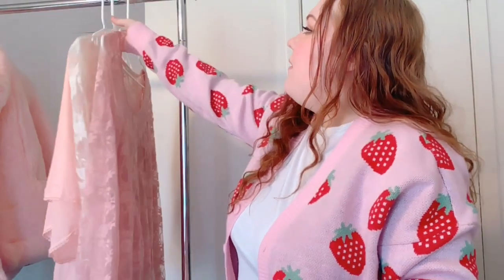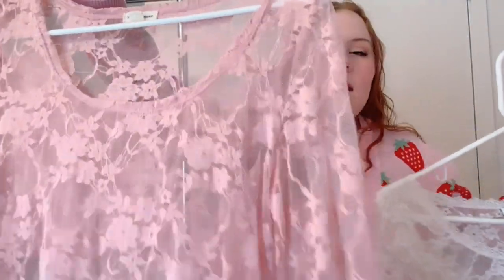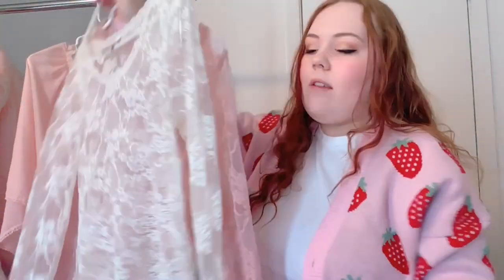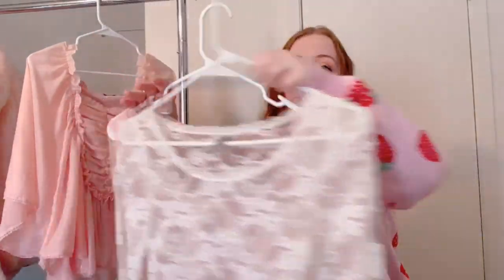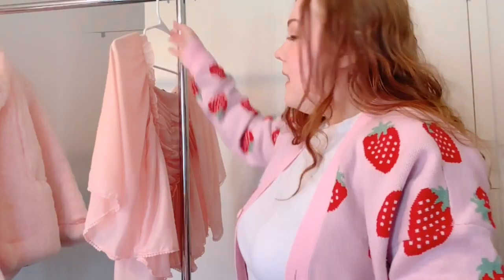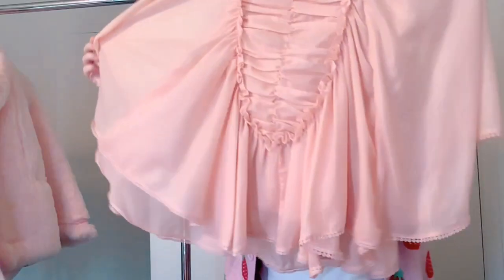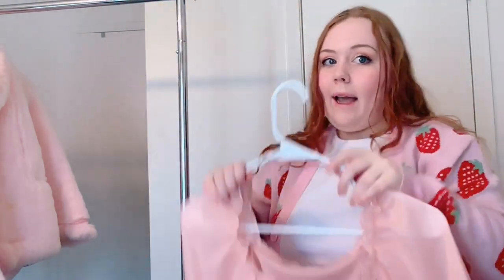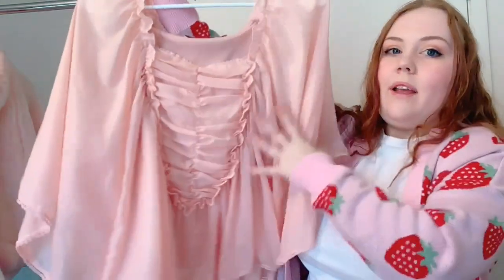Next, two gorgeous sheer blouses — a lace pink one and a white one — I never wear these, probably my synthetic fabric problem, so both are going on my shop. Finally, this adorable blouse from Romeo and Juliet — it's stunning but just does not look right on me, so I'm selling this one as well. That's it for blouses and outerwear.